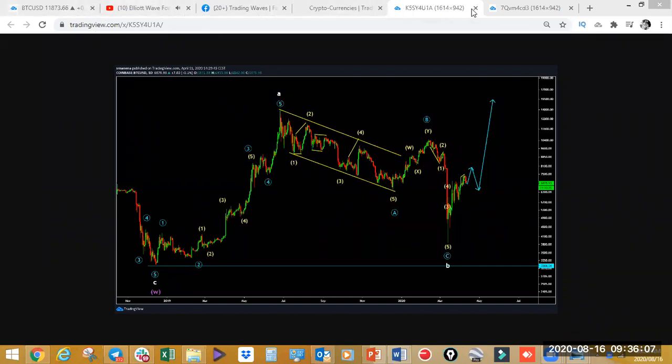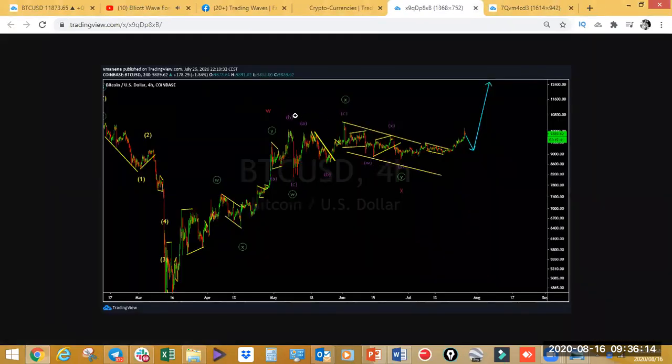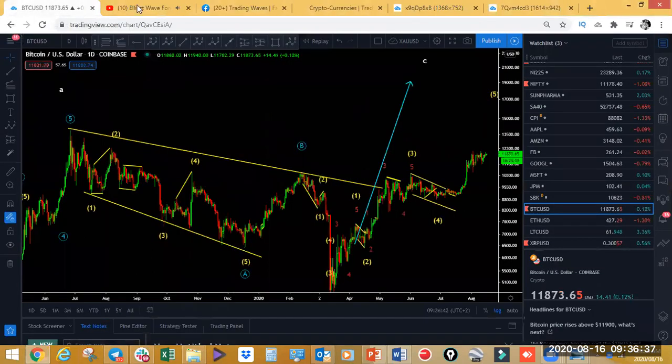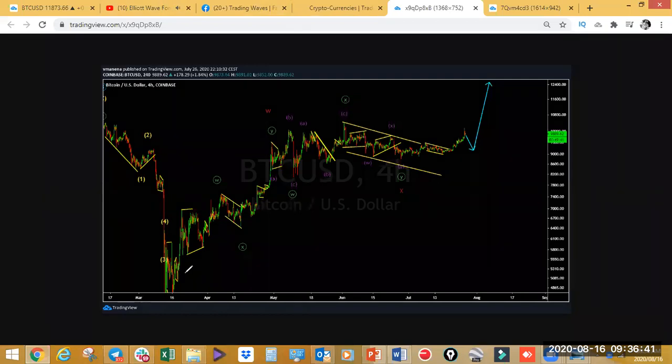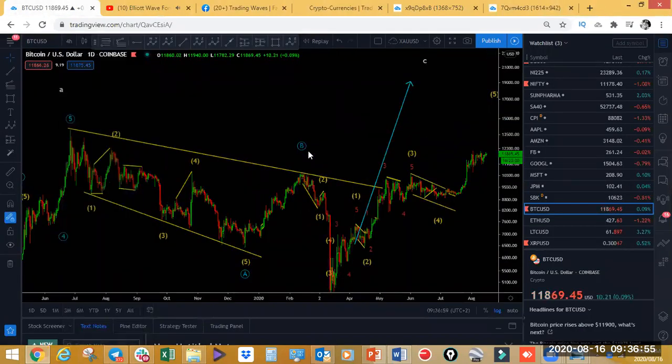The correction that we anticipated took about a month to play out before the current breakout. We did expect the push to the upside, but first we needed a correction before the impulsive move to the upside. That is the power of wave analysis. On the four-hour chart — this is the latest chart posted on the 26th of July — unfortunately this was already after the breakout, so we didn't get the opportunity to take that trade. The one we caught was the Ripple setup, which I'll show in a bit.